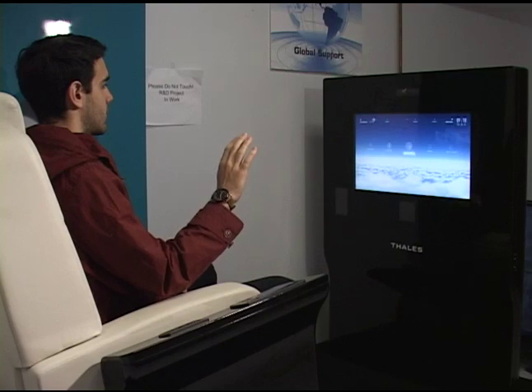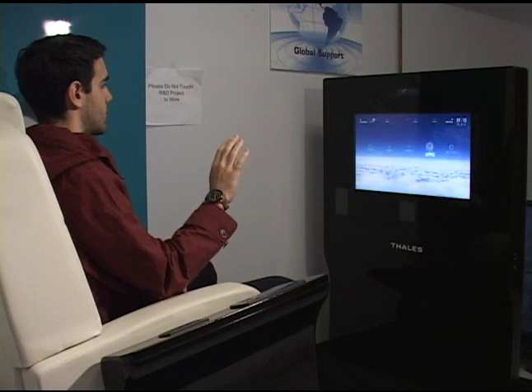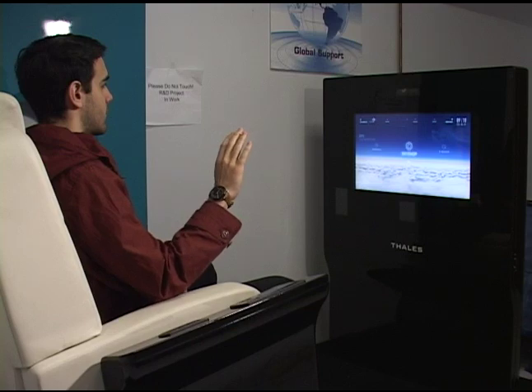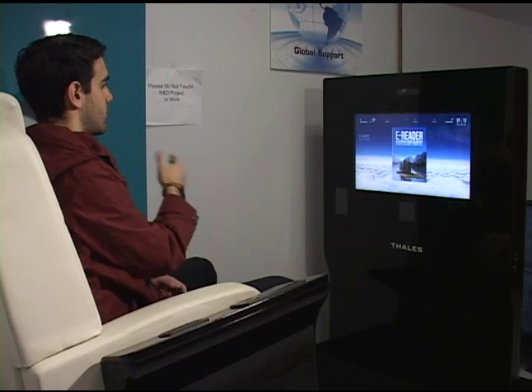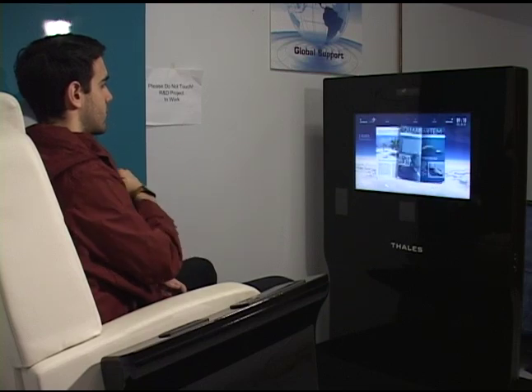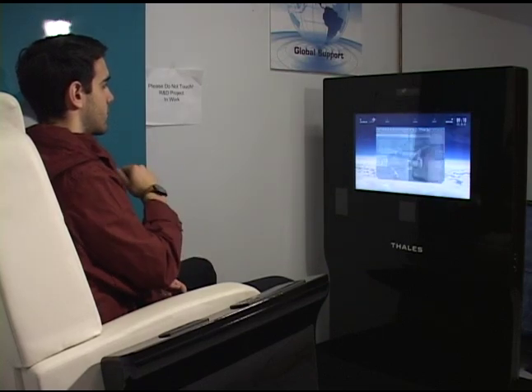He'll be able to navigate over to applications — this is actually demonstrating the ability to put a magazine on the in-flight entertainment system and use your hand to actually change the pages, so the passenger can actually read it on the screen.